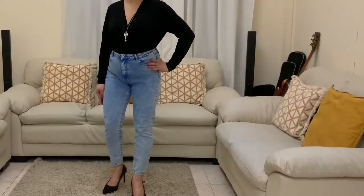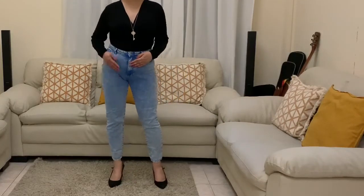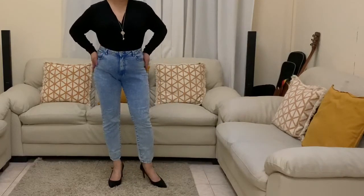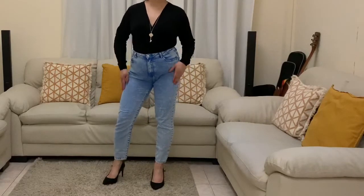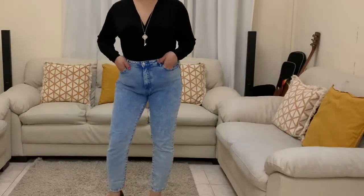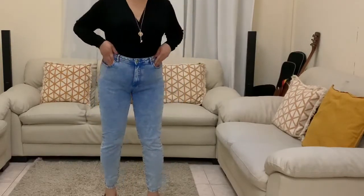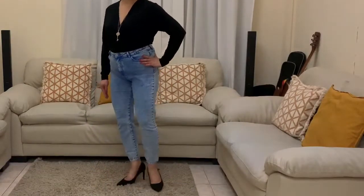Welcome to my channel. Today I'm going to show you styling techniques and tips on how to look taller. They say that the best ways to look taller are to wear vertical stripes, because instantly it compels your eye to move in a vertical direction from top to bottom, giving an illusion of length and height.